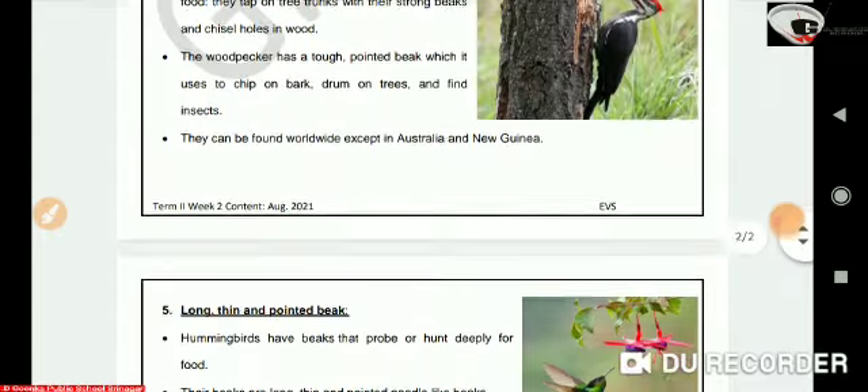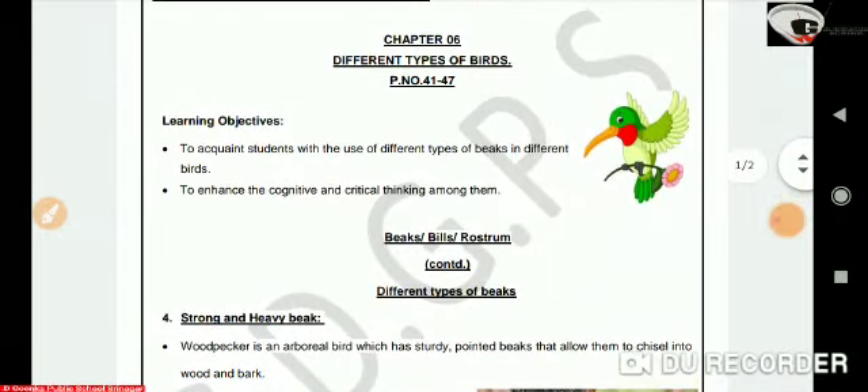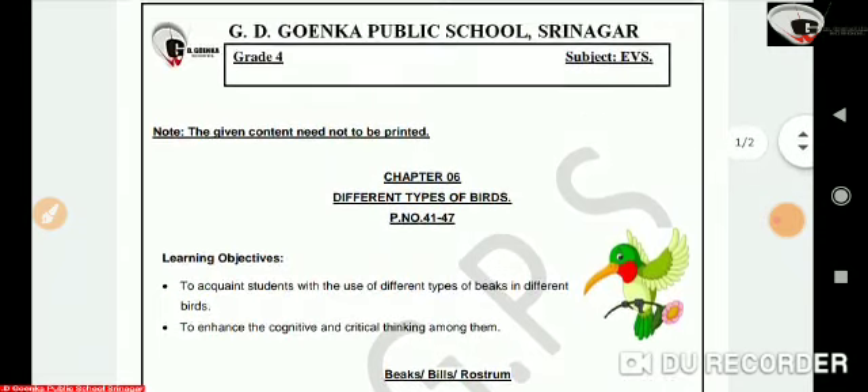So dear Goenkans, today we learned about some more different types of beaks found in different birds. I hope you have understood it well. Thank you so much.